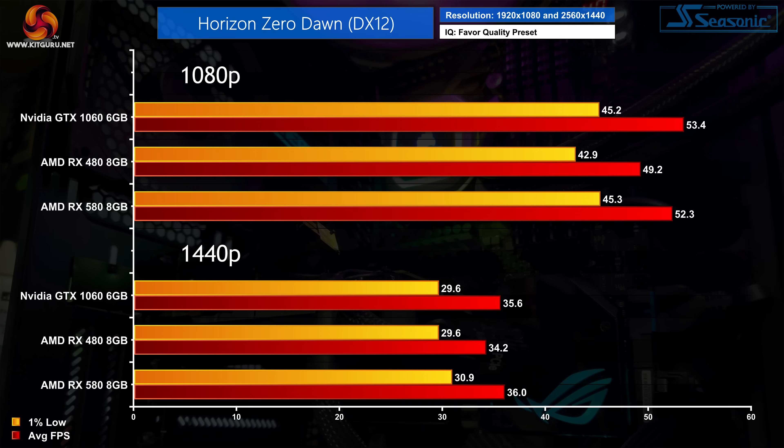Horizon Zero Dawn is another very close one, with the GTX 1060 just about coming in fastest of the three GPUs, though you wouldn't be able to tell the difference when actually gaming. Horizon is also a little too demanding for these cards at 1440p, so you'd definitely want to dial back the image quality settings to get a higher frame rate.